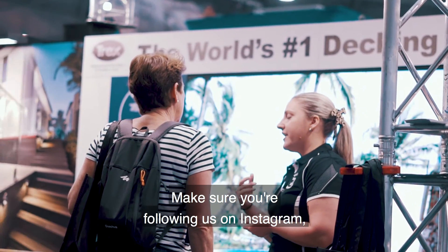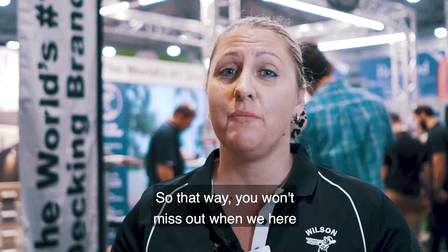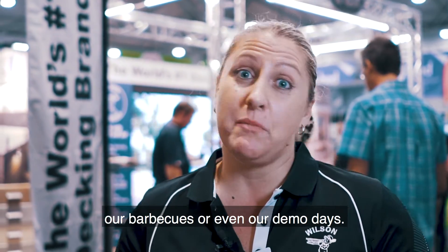Make sure you're following us on Instagram, Facebook, or LinkedIn — whatever you like to use — so you won't miss out when we're here at things like the home show, our barbecues, or even our demo days.